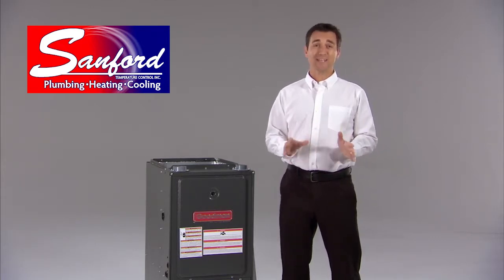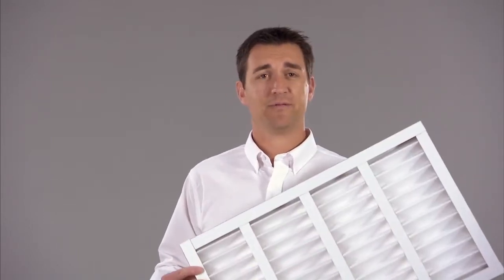A check involves over 20 technical steps. Here are two of the important ones. One of the most important things we check to keep you comfortable is your furnace filter. If you don't change your filter roughly every month, dirt will collect in your furnace. When this happens, your furnace can't move as much warm air into your home as it should.